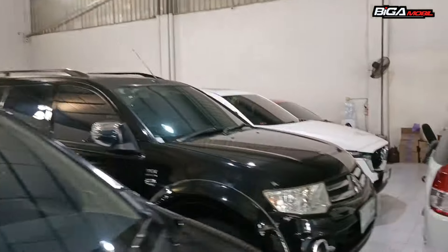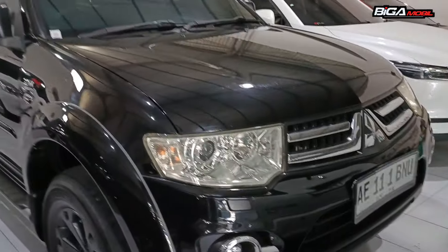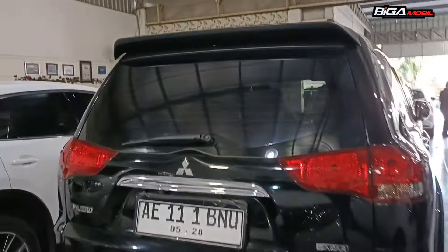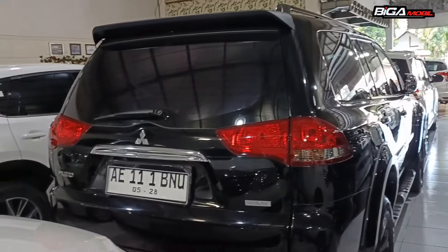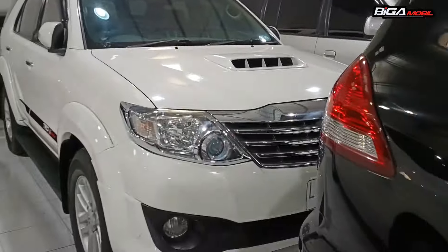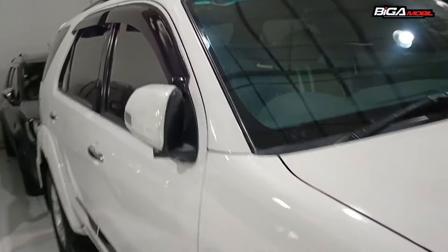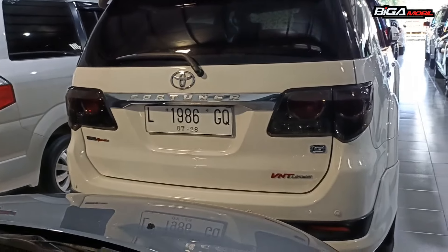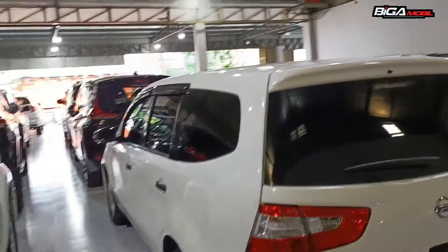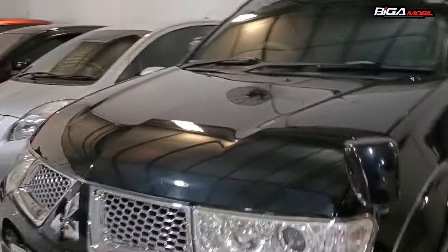Yang matic juga ada, ini 2014 tipe Dakar. Harganya Rp 298 juta. Mobil-mobil besar dan sport seperti ini bisa dijadikan pilihan, ini solar jadi lebih irit. Juga ada Fortuner tahun 2013, solar matic, plat lokal Jawa Timur Surabaya. Harganya Rp 286 juta. Bisa cash, kredit, yang mau beli online juga bisa. Ini Pajero 2012 tipe Dakar, Rp 258 juta.